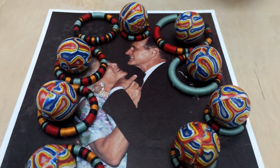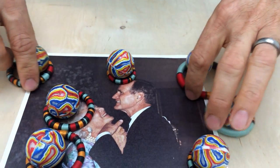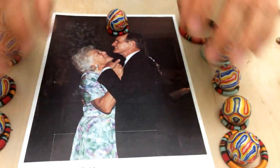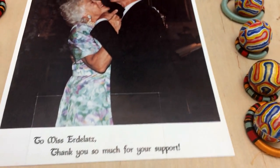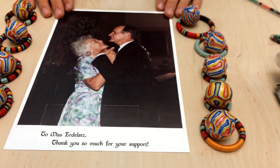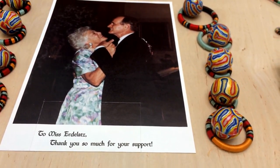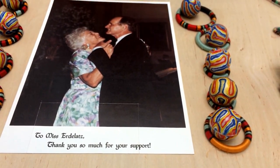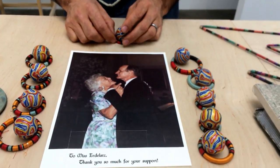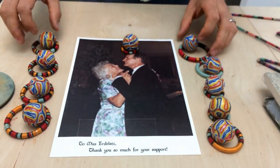These are super balls and more of these golden rings. I go to Goodwill a lot and look for things, and one time I found this framed photograph of the Bushes dancing. It says 'To Miss Erdelatz, thank you so much for your support.' It was in a frame and I just thought it was such a great thing. I imagined it was probably somebody who donated like ten dollars or something like that to their campaign and they would send out these thank you posters to them. It seemed like it needed to go in this sculpture.